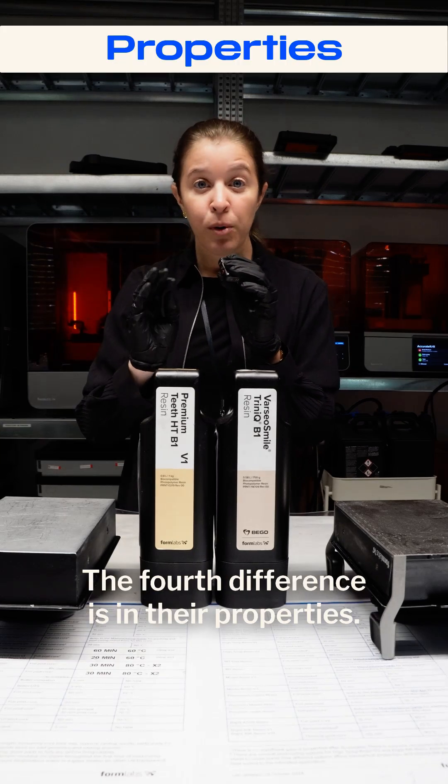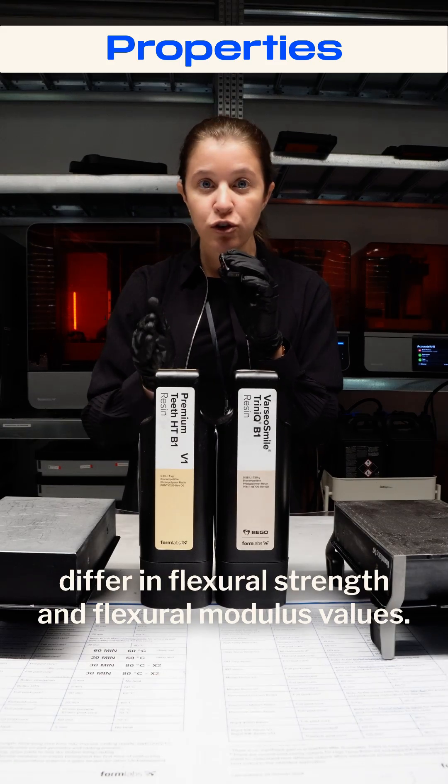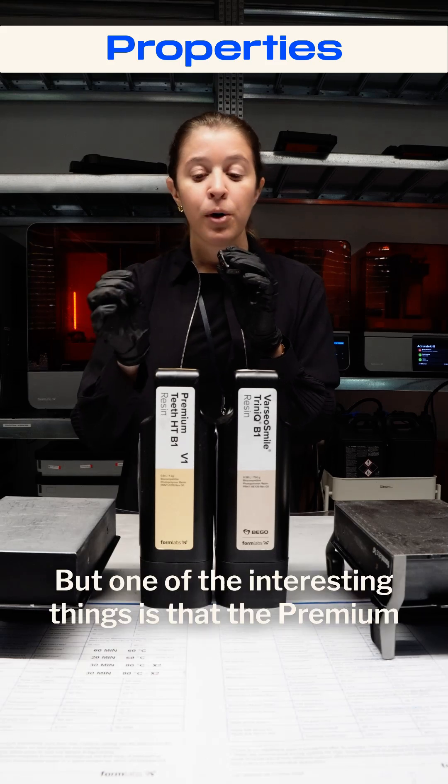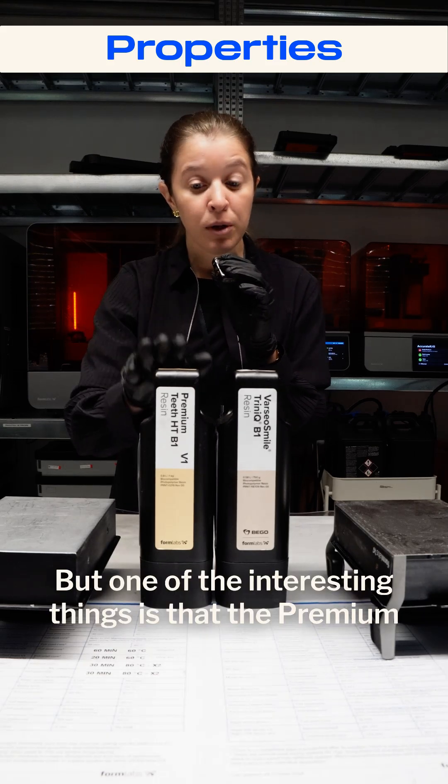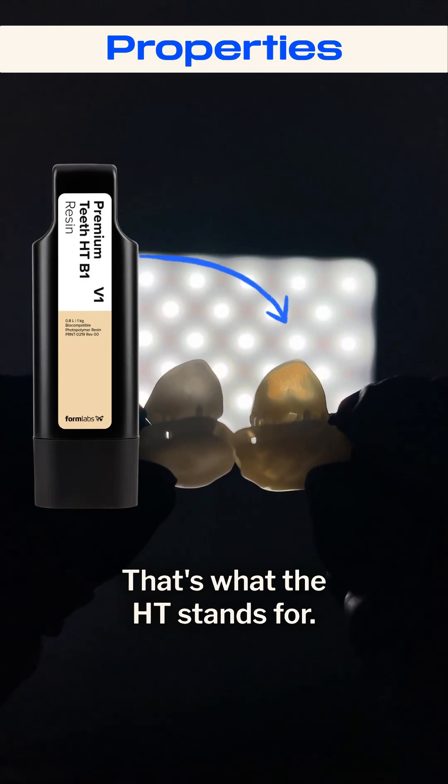The fourth difference is in their properties. From a mechanical property standpoint, both materials differ in flexural strength and flexural modulus values. One interesting thing is that Premium Teeth Resin is actually a highly translucent formula — that's what the HT stands for.